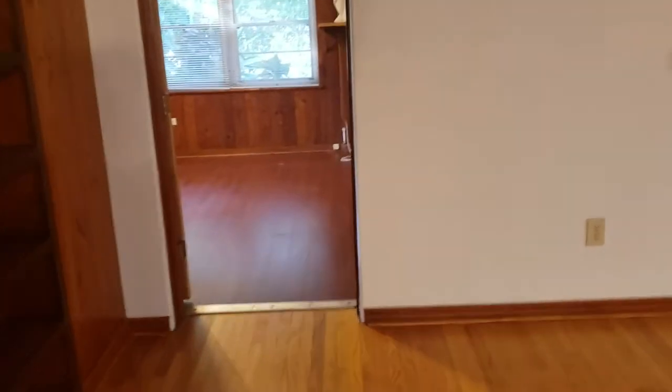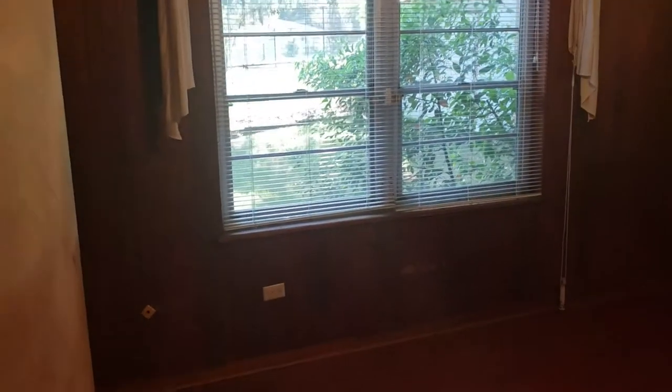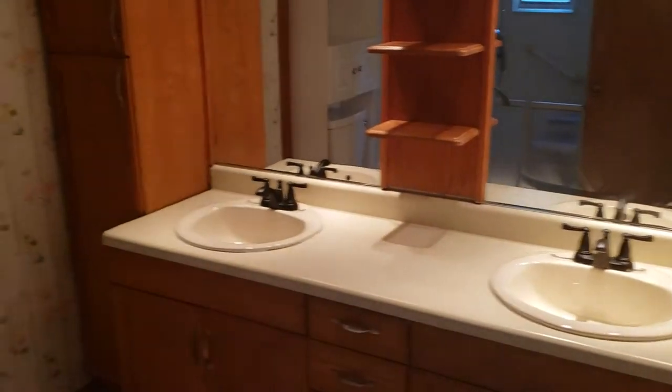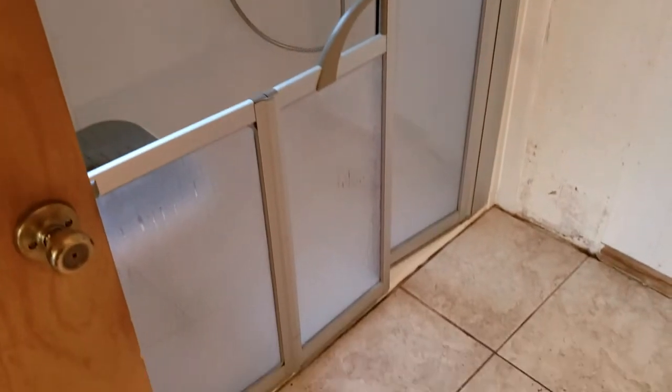We've got the master bedroom here off to the side. Tongue and groove walls, which is interesting. Nice big closet area in here. And of course we have the master bathroom — really big bathroom, his and her sinks, toilet and shower. Looks like it's made for a handicap.